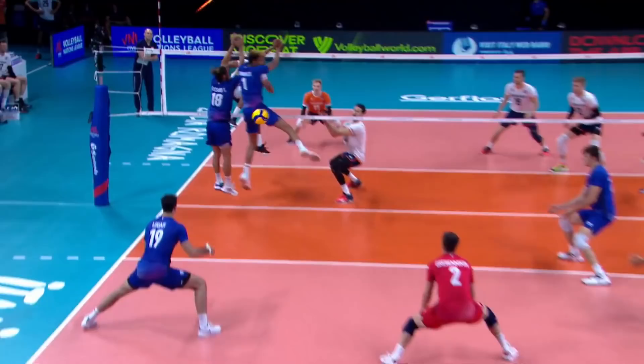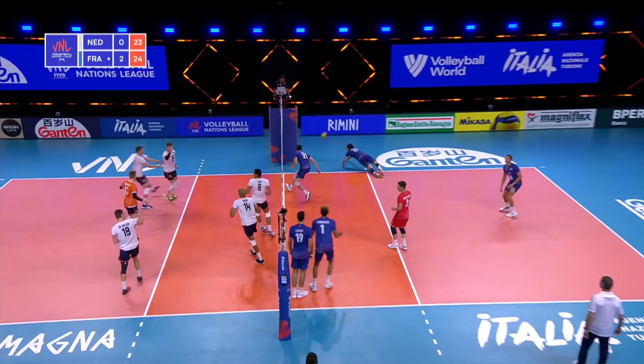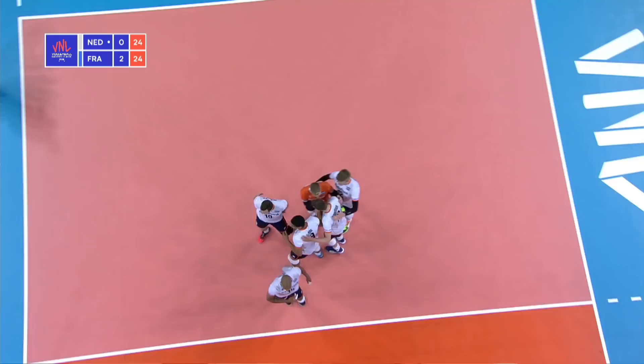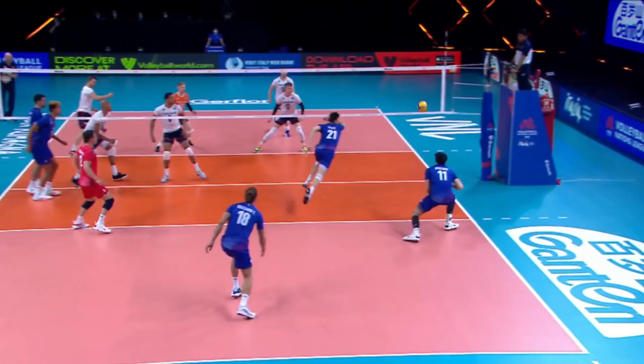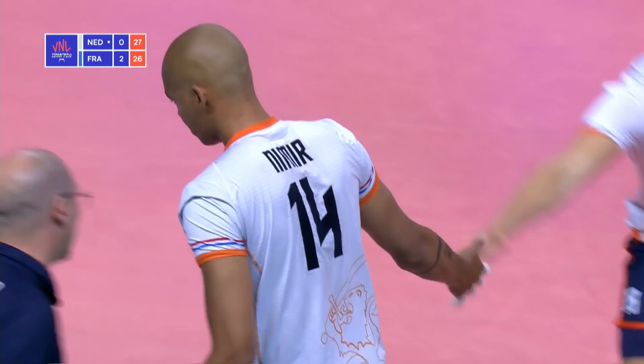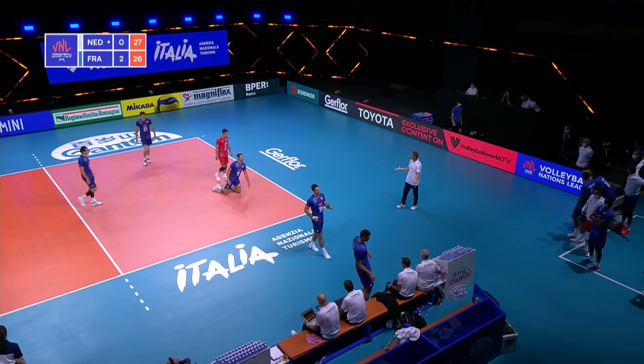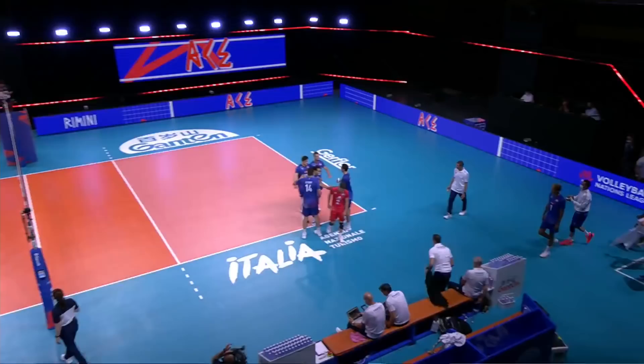France just made a lineup change. Back to Namir — and another kill. Shanese and Luwadi, and we're tied 24-24. Great pass there from Teenstra and a kill once again from you-know-who — 27-26 now. Netherlands with set point. And it's an ace — the Netherlands have taken this third set 28-26.